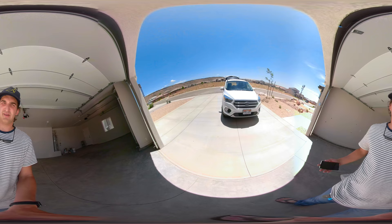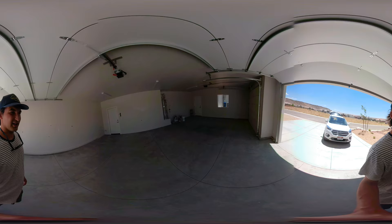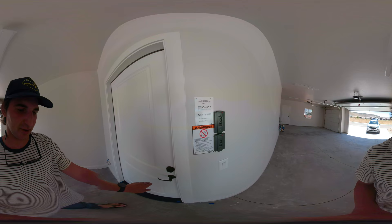Looks like that's working now — that was not working for some reason, got an SD card error. Anyways, taking a walkthrough of what we hope to be our new house. This is the garage.